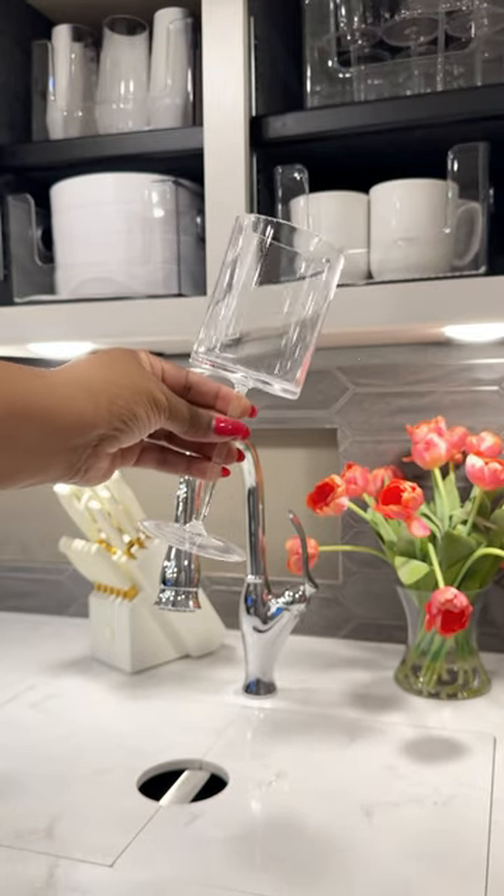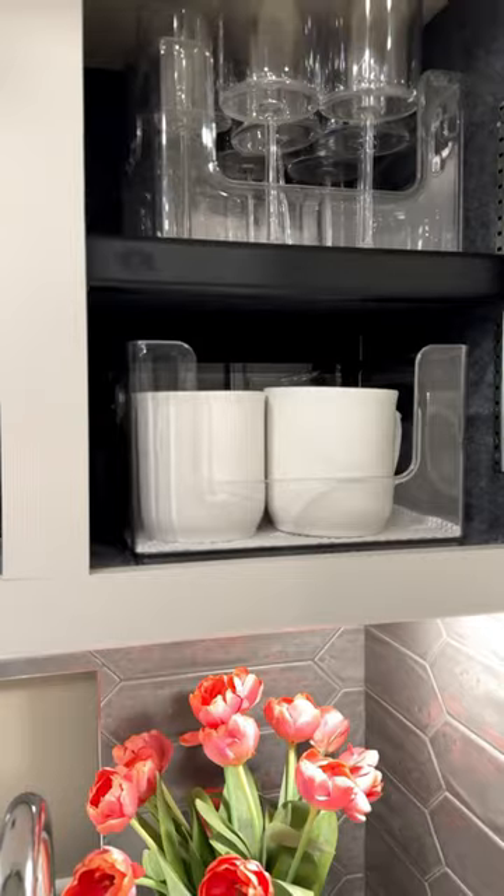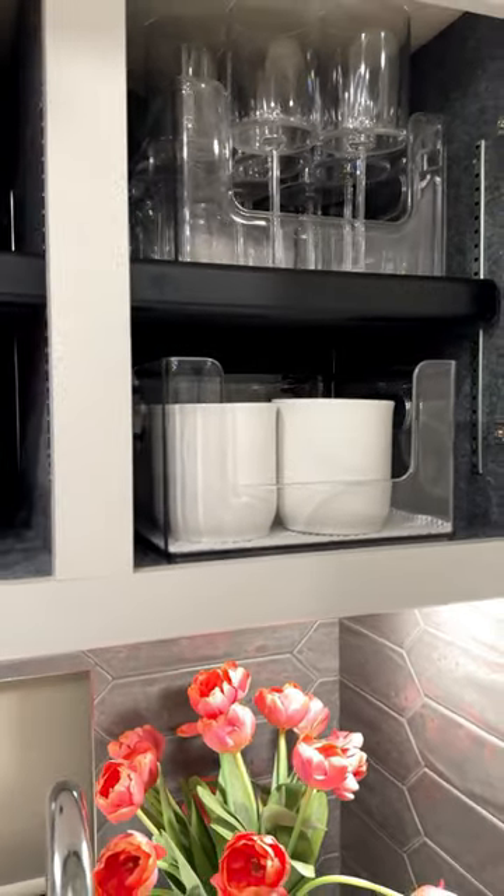Unbreakable wine glasses, and below that the only breakable items are coffee mugs. You can shop these bins and similar items in my bio.